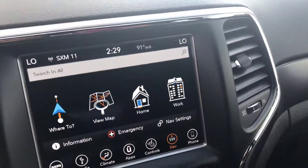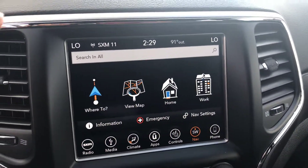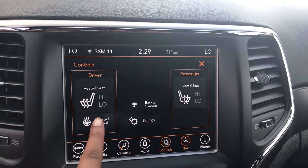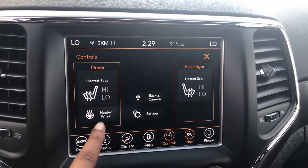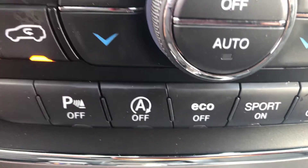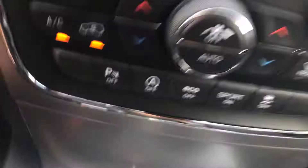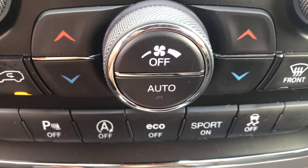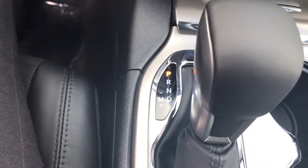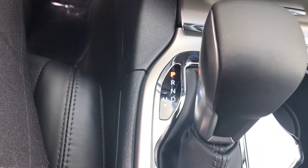Now back to the display screen — it's very easy and simple to use. You have your controls right here where you have the heated seats and also a heated steering wheel; you can do that right here on the screen or you can pop down right here as well. You do have a sport mode and also an eco mode, and the gear shift is super smooth and easy to move.